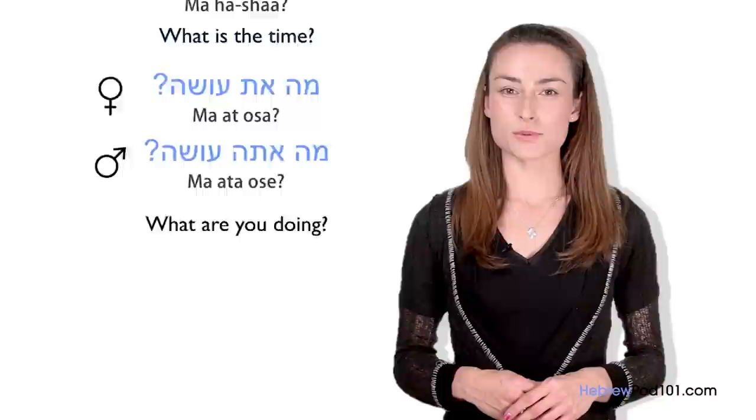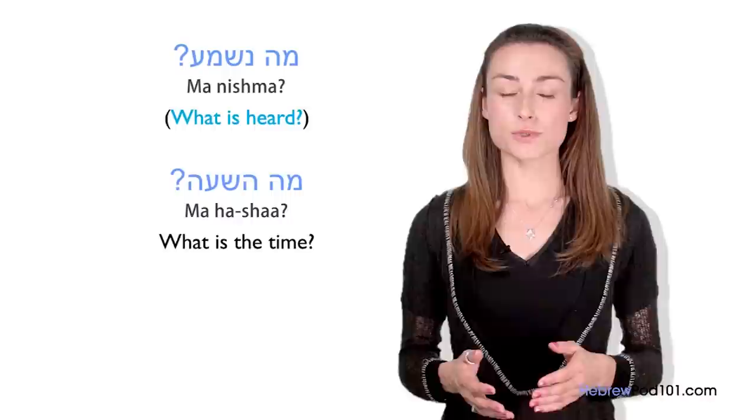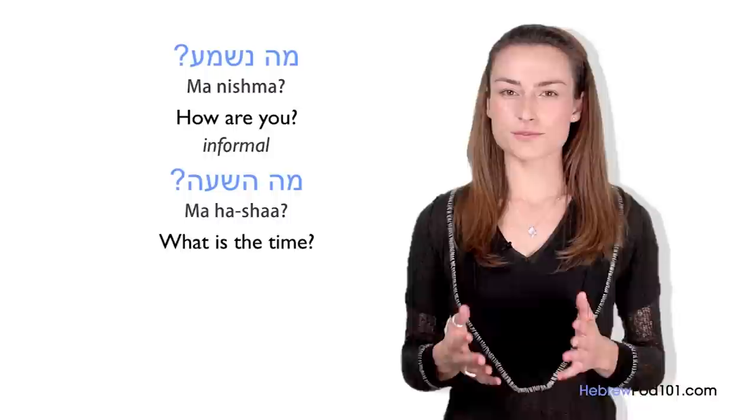Ma is the most common question word. You can use it when asking someone 'What is the time?' — Ma sha'a? — or simply asking someone 'How are you?' — Ma nishma? The direct translation of 'Ma nishma' is 'What is heard?' It sounds strange, but that is how you ask the question in Hebrew. It is not very formal, so you use it mostly with friends or acquaintances.